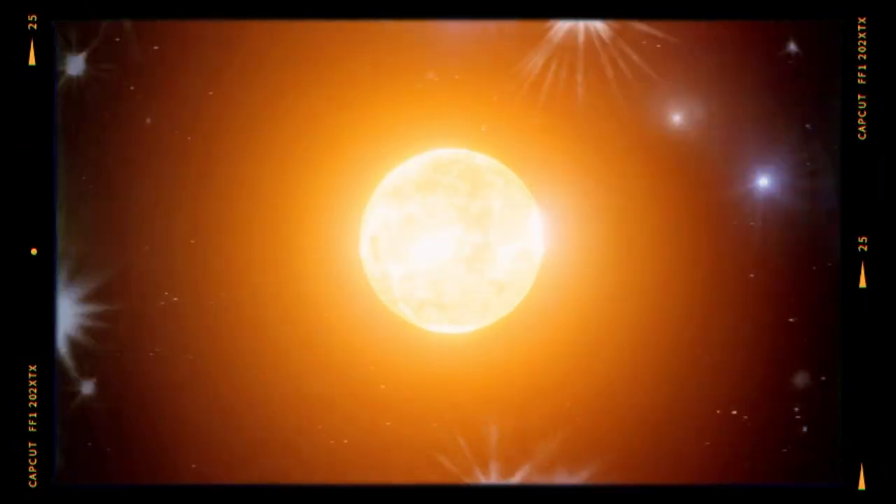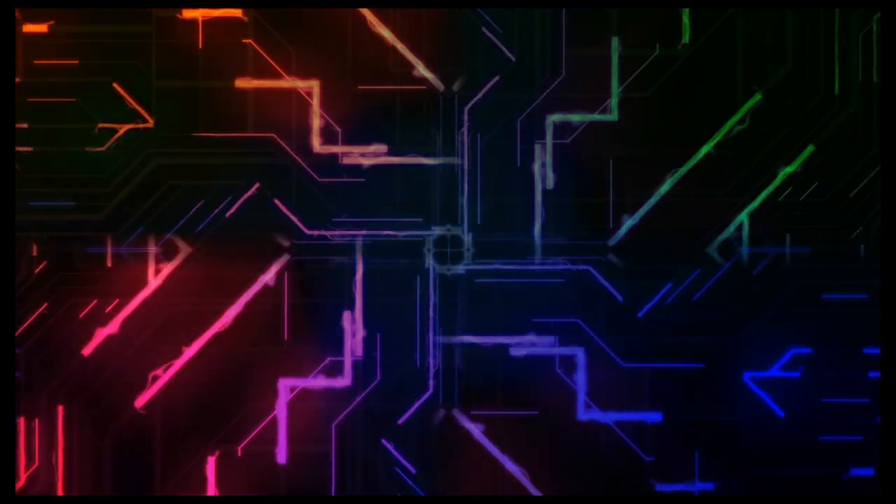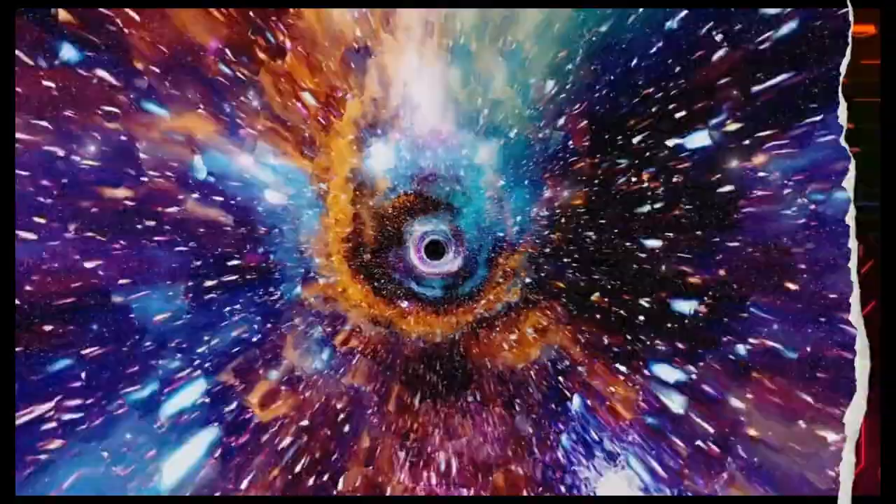Picture this — the sun, our life-giving star, momentarily obscured by the moon, casting a shadow across the Earth. From the science behind the eclipse to all the instructions with details, we'll delve deep into the wonders of the universe and experience the magic of a total solar eclipse together.